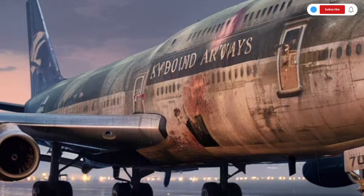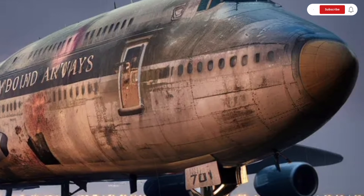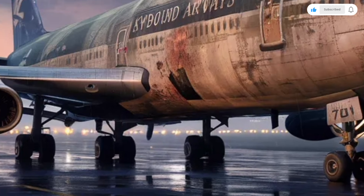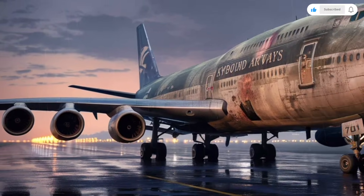Storage solutions have also been improved, with larger overhead bins and smarter compartment layouts that accommodate modern carry-on luggage with ease. The soundproofing has been significantly upgraded, reducing cabin noise and creating a calm, quiet environment even at cruising altitude.